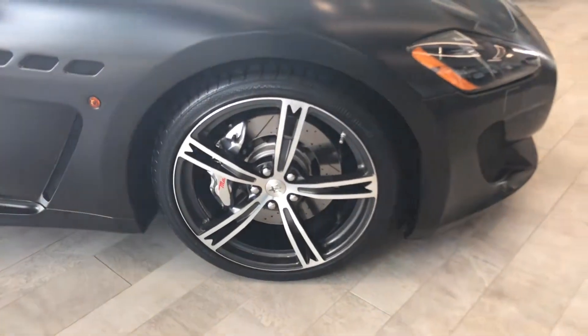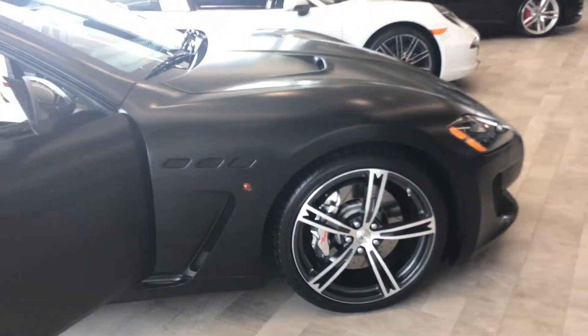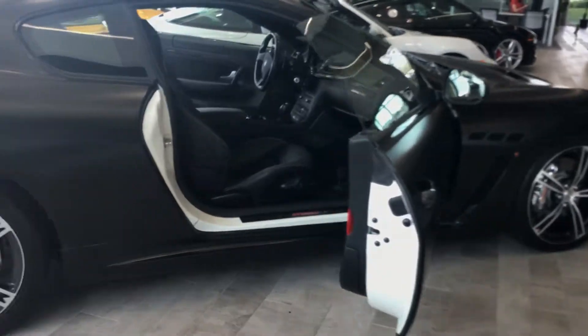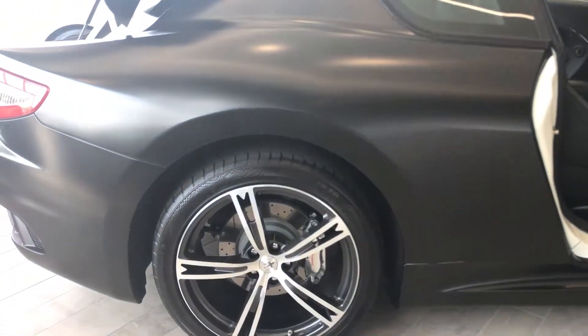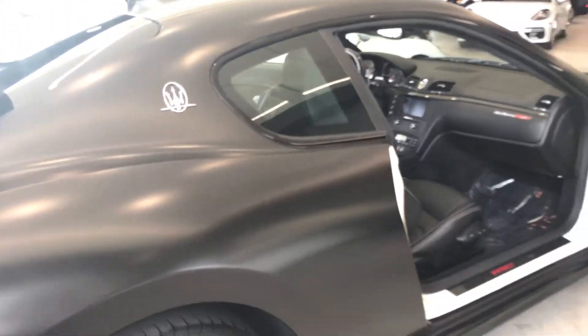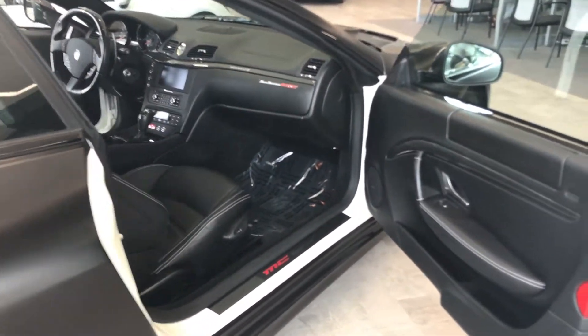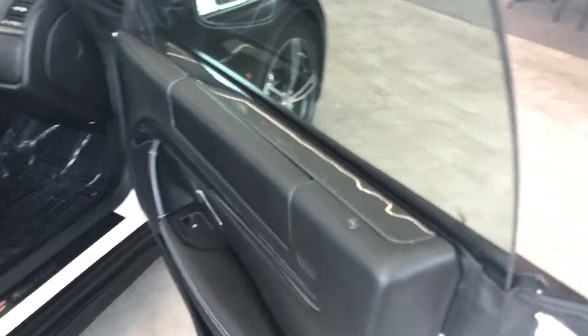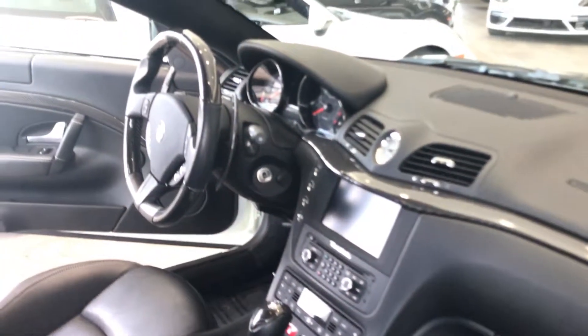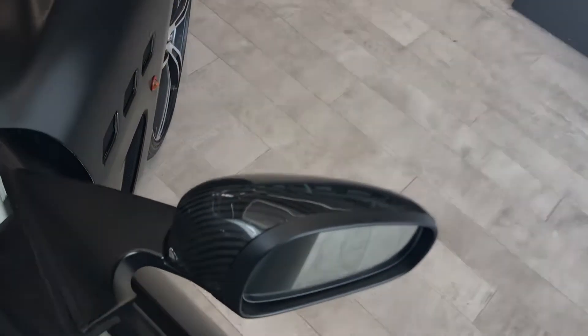The front right wheel is also in great shape. Right rear wheel as well — this is really showing condition. It does have the carbon fiber package, carbon fiber trim all on the door, the interior as well, the steering wheel, and also on the side mirrors.